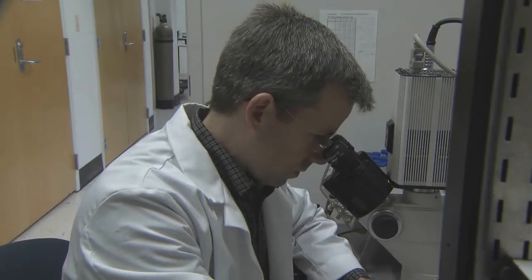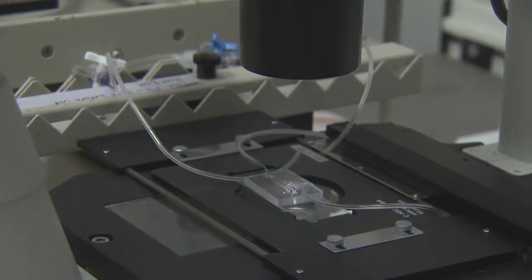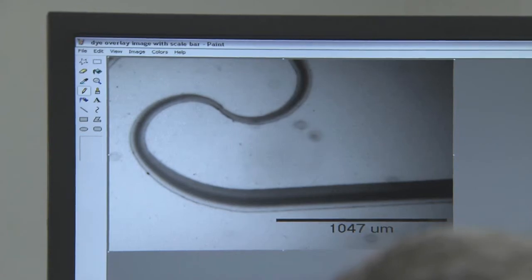In my lab, we design particles to deliver vitamins and antioxidants to improve their functionality and perhaps improve bioavailability of the vitamin. By entrapping the antioxidants in nanoparticles, they can be targeted to specific cells in the body and their release can be controlled.